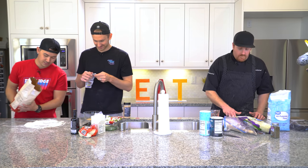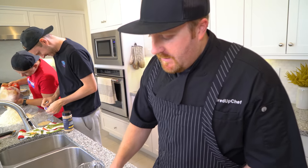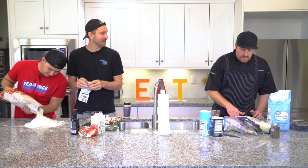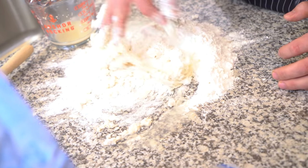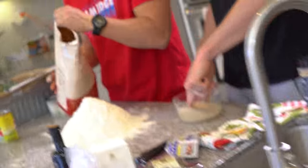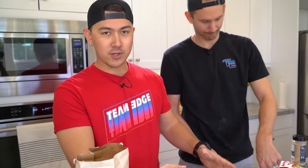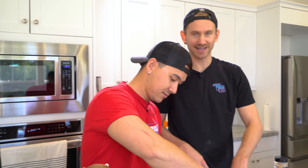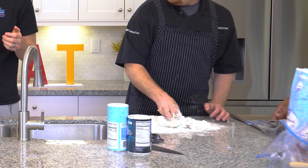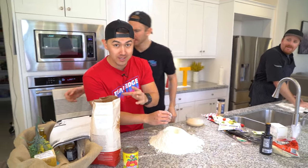I'm gonna do exactly what he did. I don't have a bowl, so it looks like I'm making pasta — but I'm just making dough. He's making a volcano because he doesn't have a bowl. We're gonna make a huge pizza. Keep moving it around until the dough comes together. If we copy him with the better ingredients, we should make a better pizza, right?